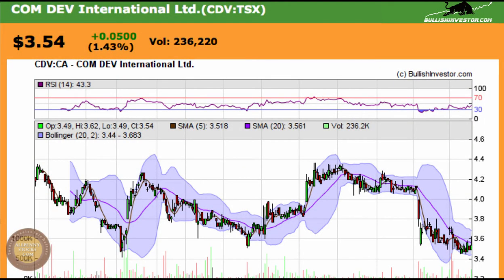This is a video chart presentation at ComDev International Limited. ComDev trades on the Toronto Stock Exchange, ticker CDV. There's one main reason we're looking at this chart. You can see back here in January, the stock came down to the area of $3.40, $3.45.